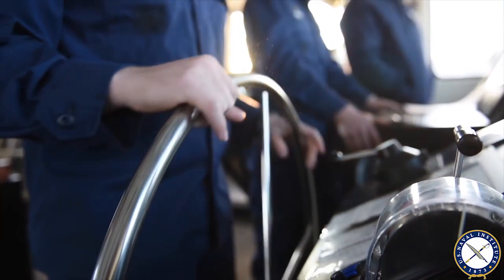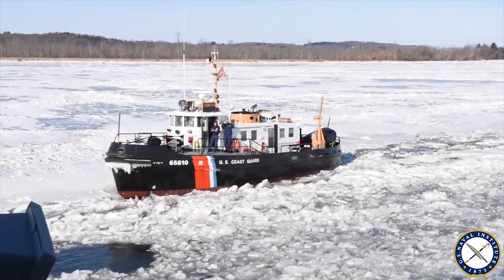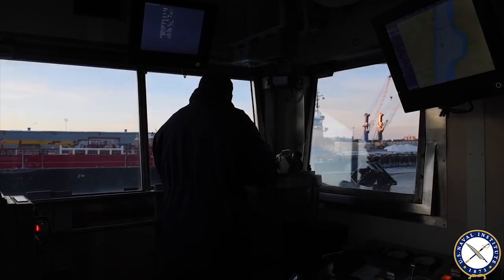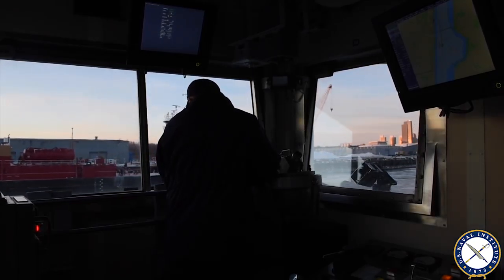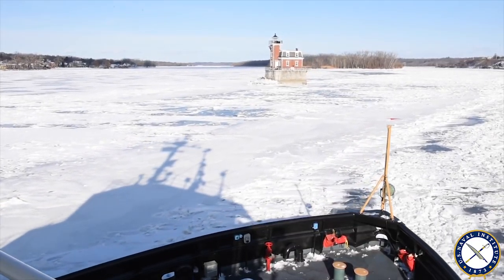The historic temperatures we're experiencing right now have produced ice as thick as one foot in some areas. On a day-to-day basis, we're escorting commercial vessels carrying goods, supplies, and home heating oil to ports along the Hudson. We're helping assist them if they get set in the ice and are unable to move, and we're also clearing the path with them along this waterway as they transit up and down the river.